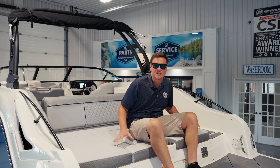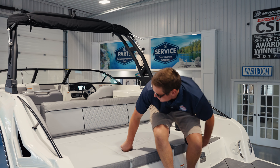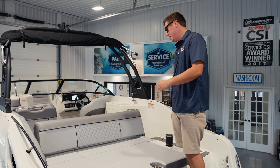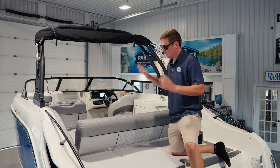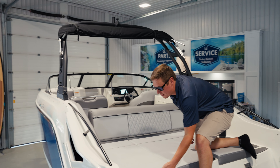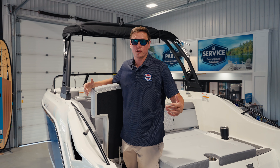This awesome huge transom seating area is more than enough to fit three adults. It even has a hinging backrest to maximize cockpit space on the inside of the boat. I also wanted to touch on the huge storage compartment under the seat right here — I'm over six foot tall and that's a lot of room for your gear when you're on the water.